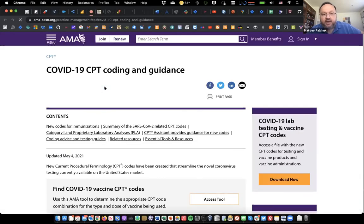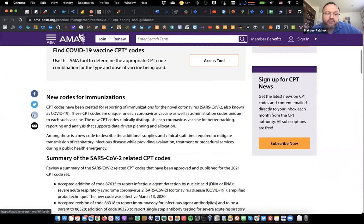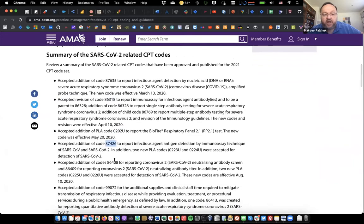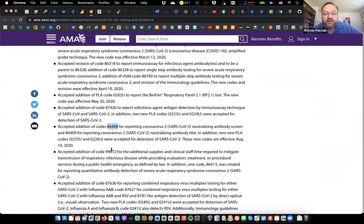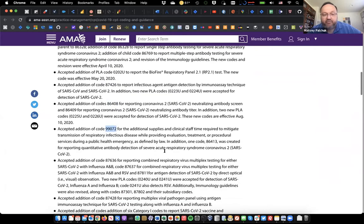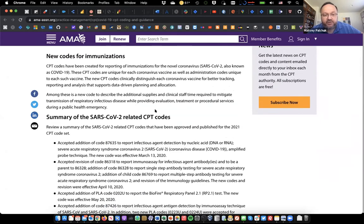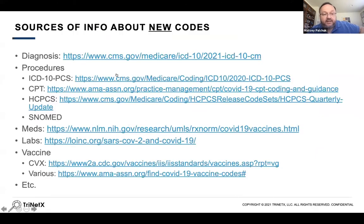For CPT, the AMA has those resources. They've been fairly consistent about publishing blog posts and notices about new codes. There's a page that lists new codes in chronological order as they were added, explaining what they're for and how they are to be used. This came about sort of halfway through the pandemic — in the beginning it was less organized — but now there's this nice page where you can get a summary of all the COVID-19 related CPTs.